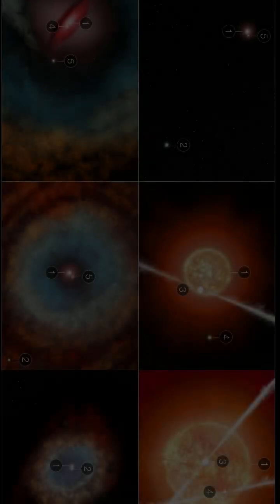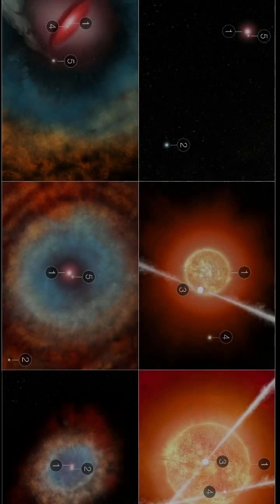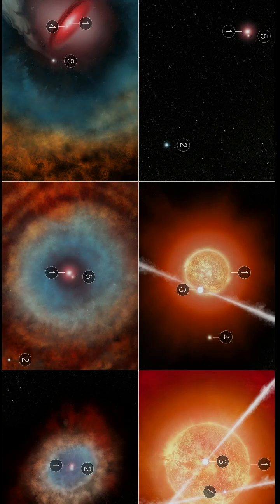How did up to five stars create the Southern Ring Nebula? Panel 1 shows a wider field with stars 1, 2, and 5, the last of which orbits star 1 far more tightly than star 2 does. Panel 2 zooms way in on the scene and two other stars, 3 and 4, appear in view.